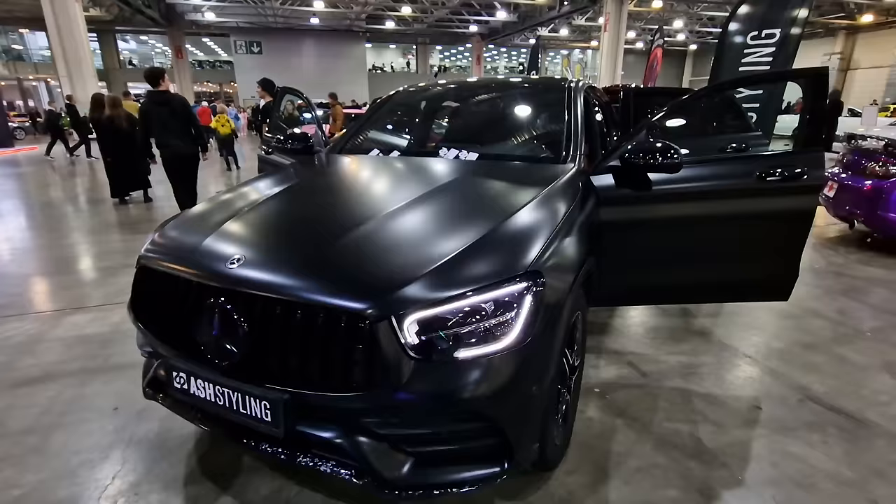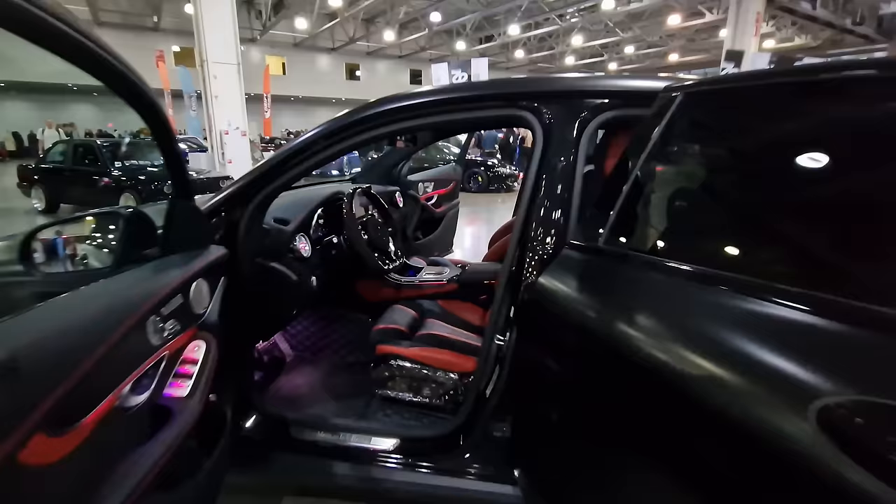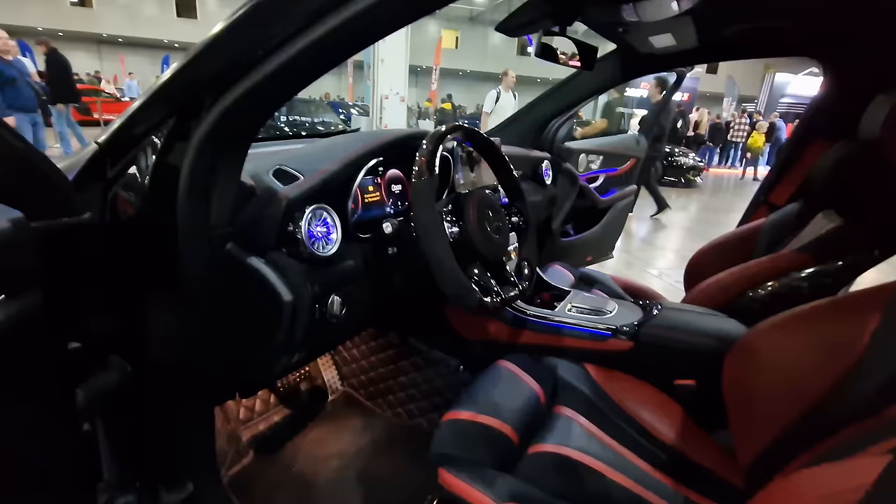The black finish on this Mercedes is just cool - this absolute matte black finish. I wonder if this is a spray coating they put on top - I don't think it's a wrapping. The inside's been custom finished with the seats and the padding. Wow, that's very cool.